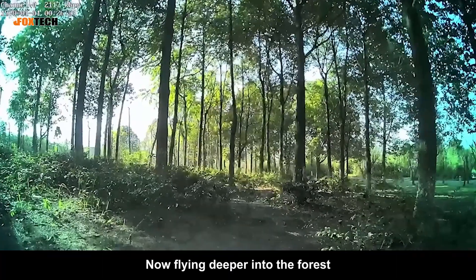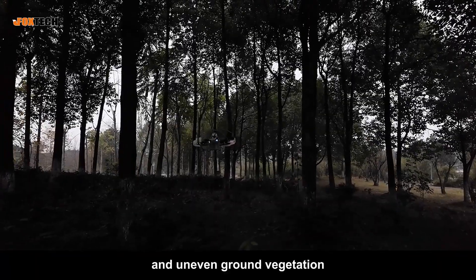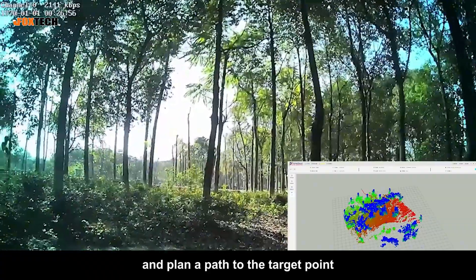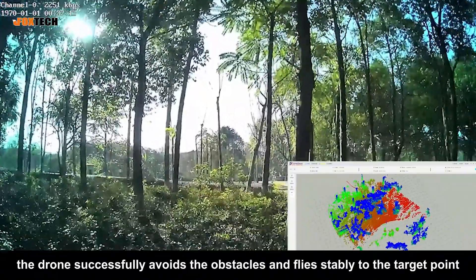Now, flying deeper into the forest, the drone encounters a variety of obstacles with different heights and shapes, such as trunks, bushes, branches, and uneven ground vegetation. The drone must scan the environment, map it, and plan a path to the target point. As we can see, the drone successfully avoids the obstacles and flies stably to the target point.